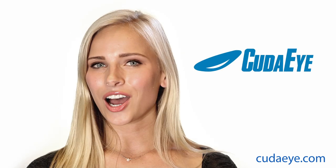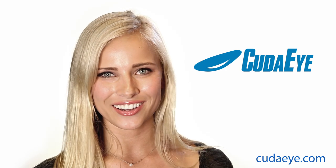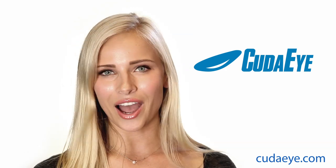Visit CudaEye.com for your free evaluation camera. That's C-U-D-A-E-Y-E dot com.